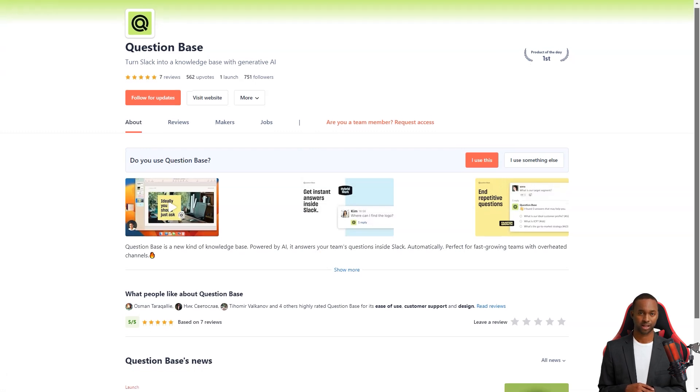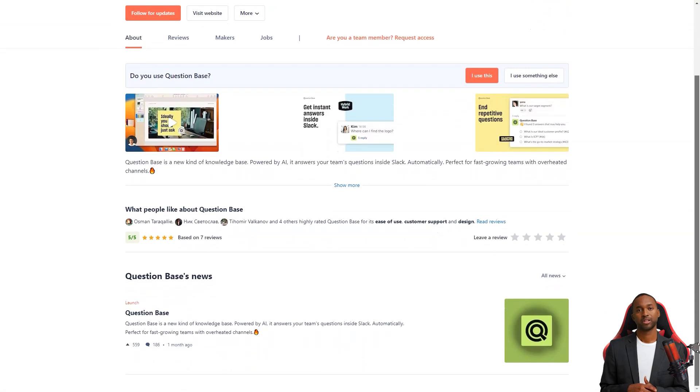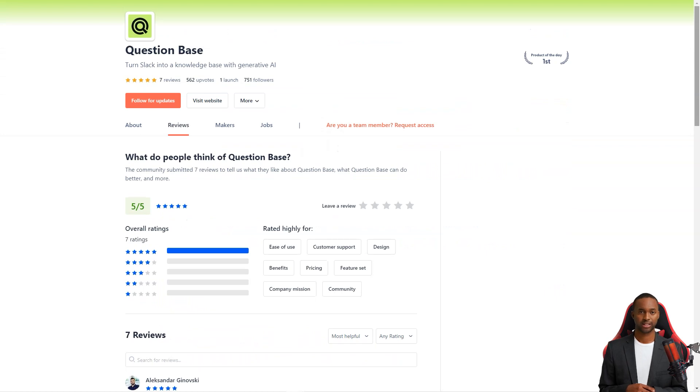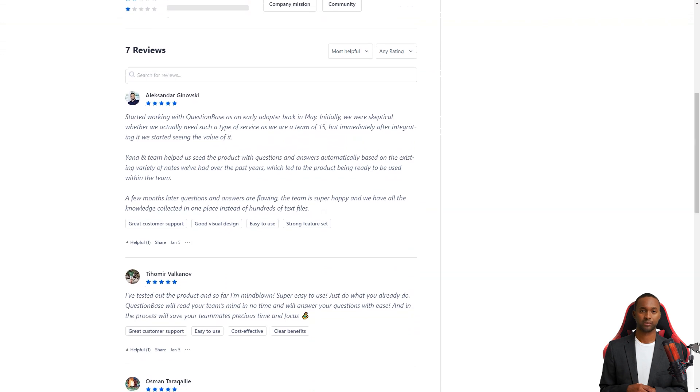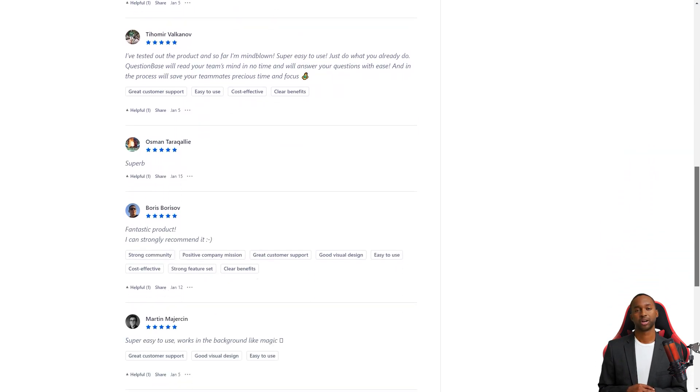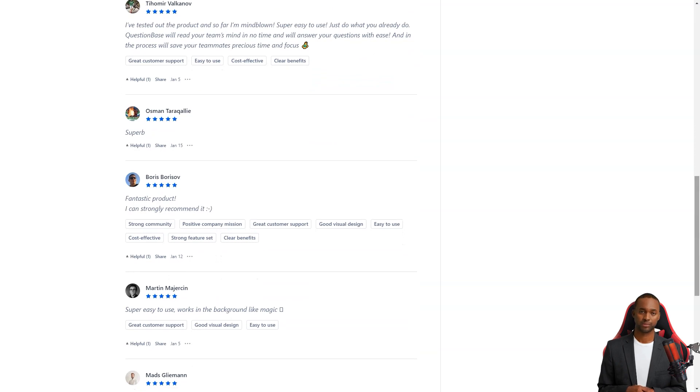For example, Alexander Ginovsky writes: 'I started working with Question Base in May and immediately after its integration, I started to see its value. The team helped us automatically populate the product with questions and answers based on existing notes, and now our team has all the knowledge collected in one place.' Homie Valkanov loves Question Base too — he says it's super easy to use and that Question Base will instantly read your team's mind and answer your questions easily. It saves your team precious time and attention so they can focus on more critical tasks.